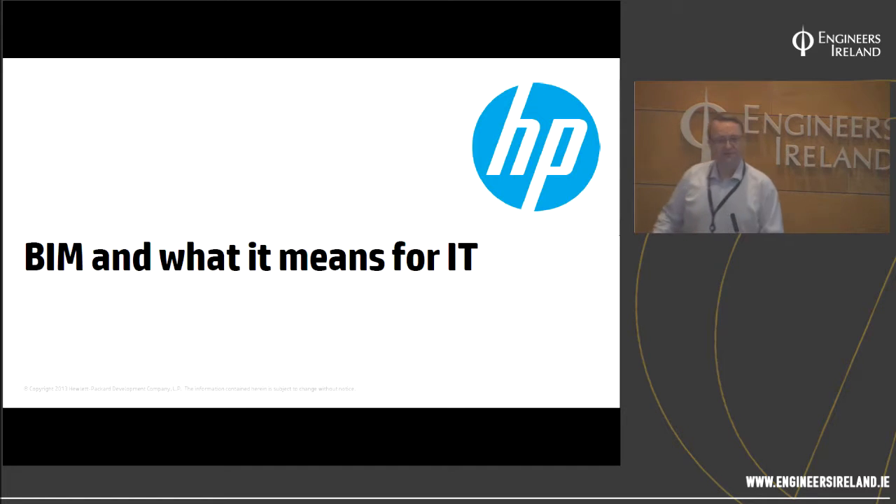Thank you very much, Aidan. I appreciate the chance to talk with the team at Engineers Ireland today. I'd really encourage everyone to engage after the speech, ask questions, or send questions on to Engineers Ireland and I can address them afterwards. Today my topic is BIM and what it means for IT — covering what BIM is, the impact it has on organizations, what we're doing to improve device performance, and what it means for your equipment purchasing today.